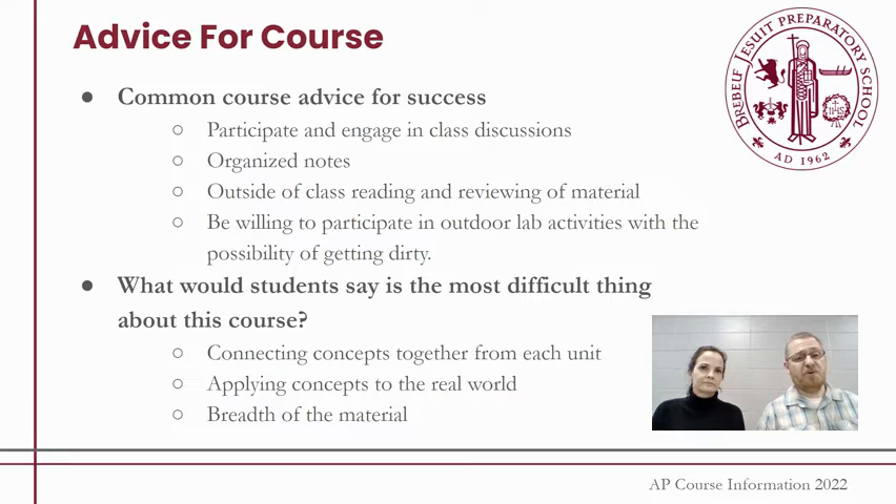In terms of what makes this course difficult — maybe not the homework portion — there are several things throughout the year that on the surface seem very disconnected, but actually run through that same theme that Ms. Miller was talking about. So you have to be willing to connect several different things together throughout the year, remembering what we talked about in August when we get to April. It's the combination of several different topics and being able to apply those to real-world situations that makes this course a little more difficult than what you might expect.